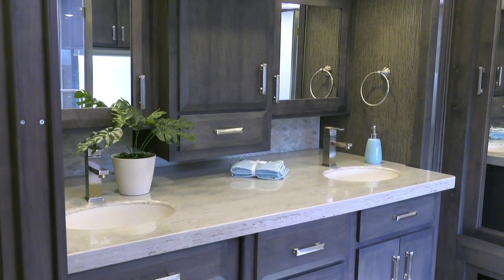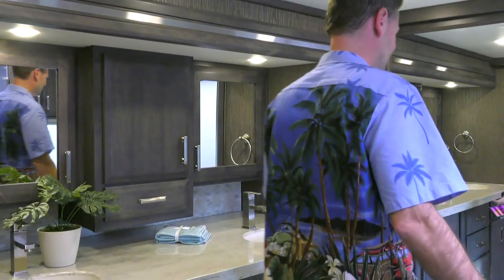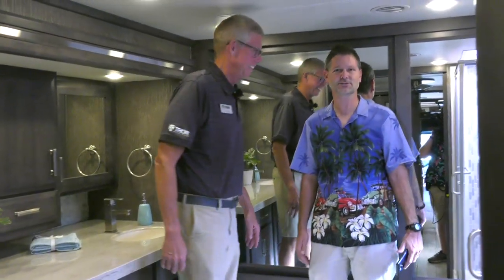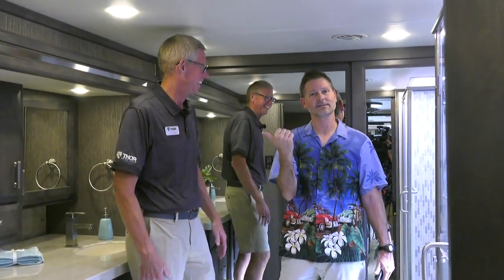Thomas, what are you doing in the bathroom? How are you? This is the bathroom of the Tuscany 45MX. You're thinking, why are you in the bathroom with a very large man? This is Corey Foster, who we met at our open house. We were walking through our Tuscany and the video dropped out right when we were getting to discover the new decor package, and we promised to bring it again. So here we are again with Corey.